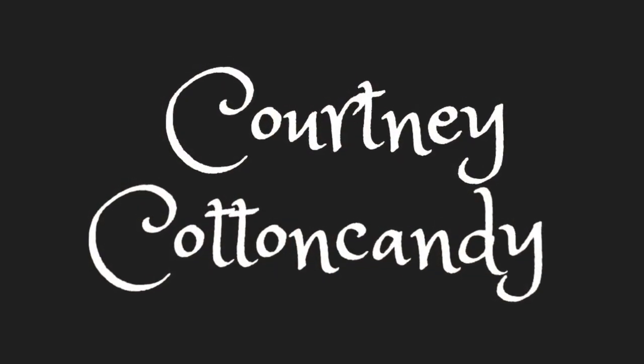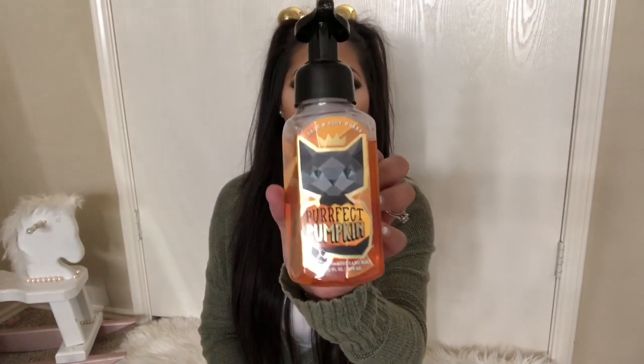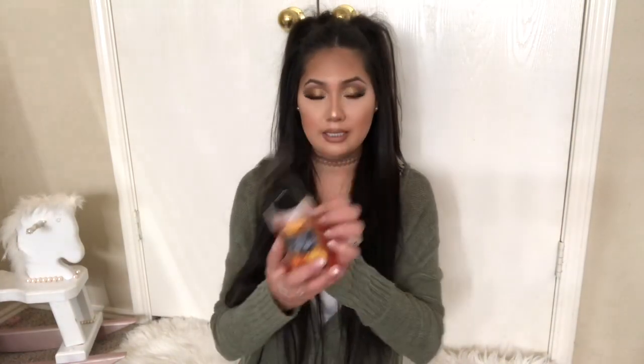Let's start with Bath and Body Works products. They had a hand soap sale — 5 for $25 — so I picked up a bunch because I'm a festive girl and I like to have all the fall scents in my house. The first one I got is the Perfect Pumpkin, which is super cute. The scents on it are carved pumpkin, spooky cinnamon, and moonlight vanilla.